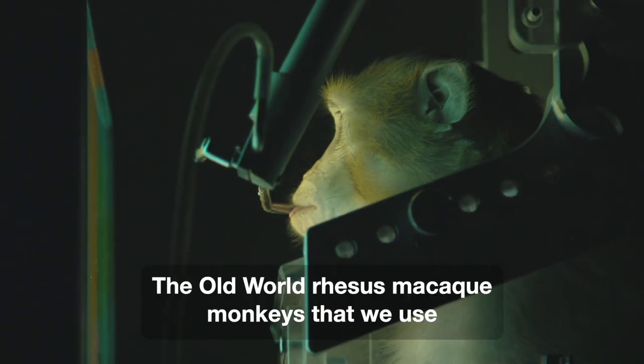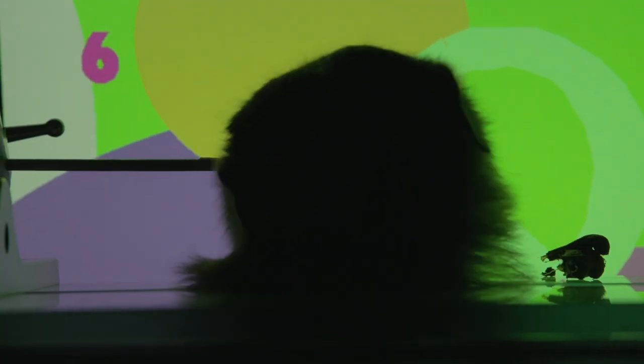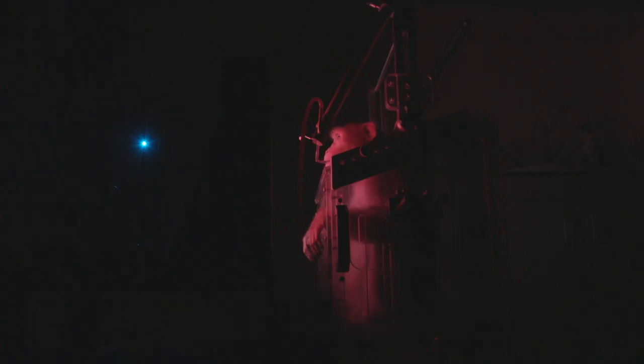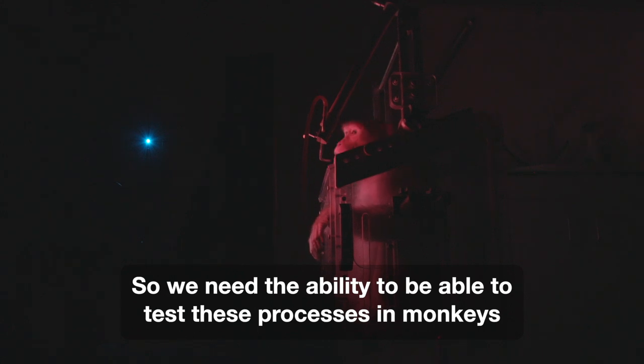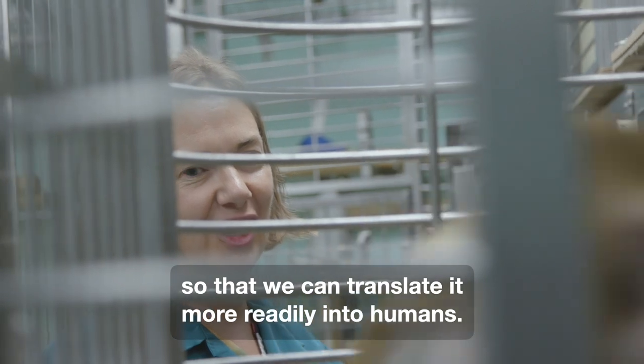The old world rhesus macaque monkeys that we use have a very advanced prefrontal cortex that's very similar to humans. So we need the ability to be able to test these processes in monkeys so that we can translate it more readily into humans.